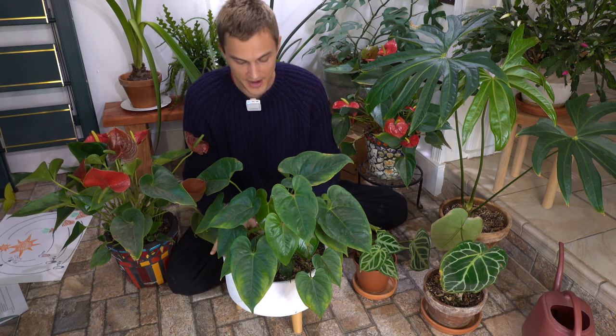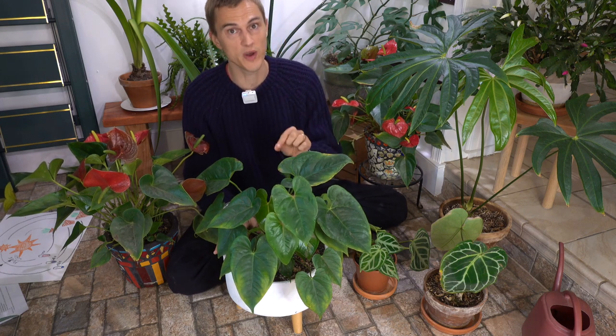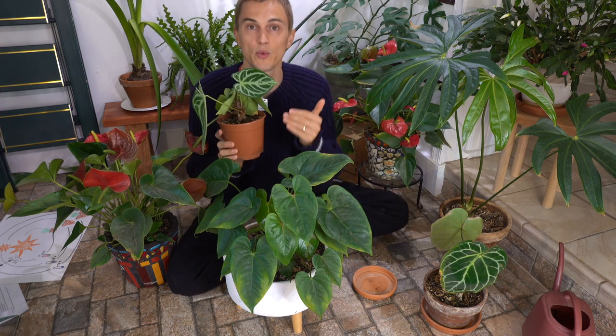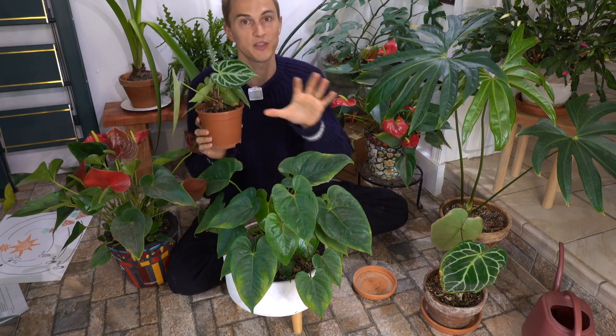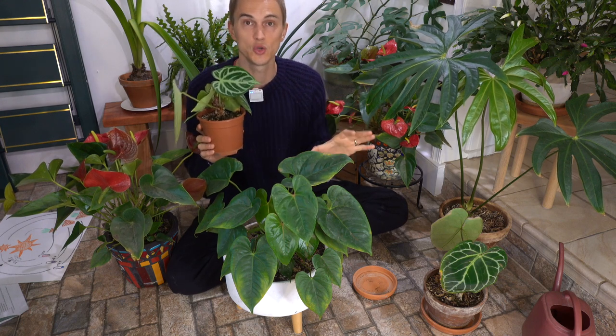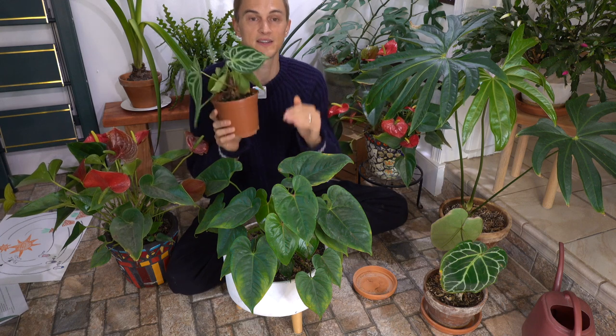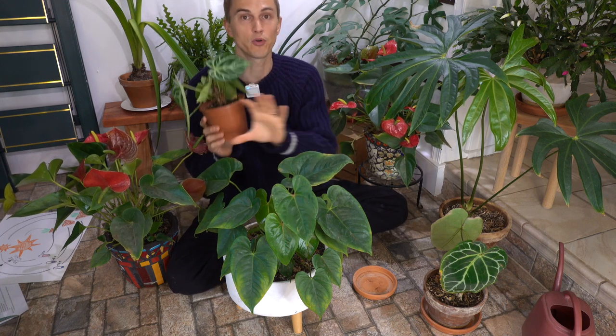Because they are used to continual rainfall, I keep mine pretty much just moist all the time — I really never let any of them dry out. And because these plants come from the rainforest where temperatures are even-keeled 12 months out of the year, I ensure they're growing in a location that doesn't get too cold and doesn't have too much variation between day and nighttime temperatures. I try to keep it pretty even all 12 months of the year.